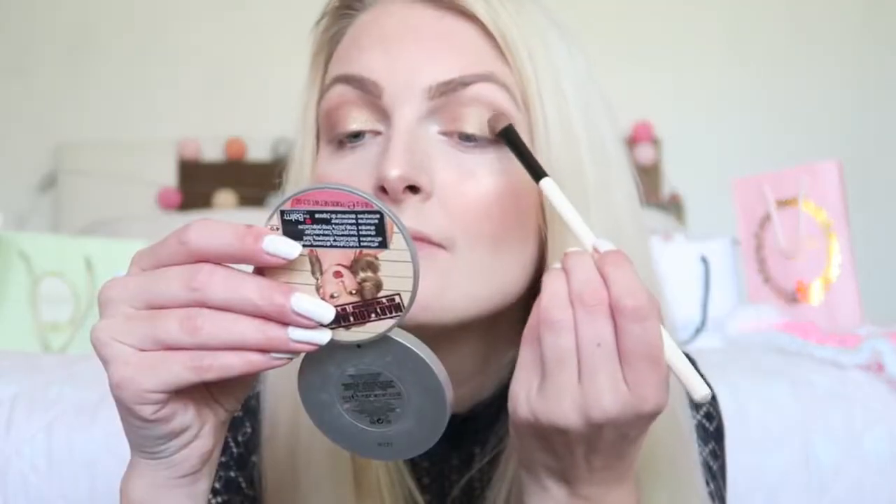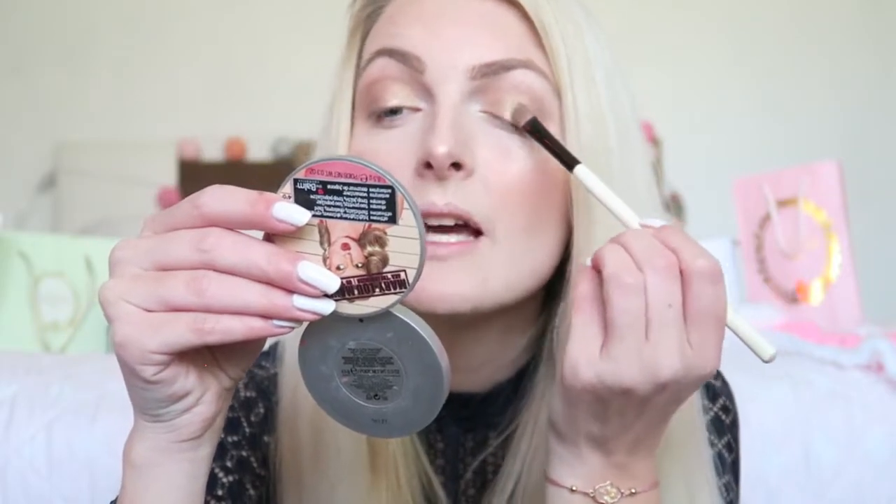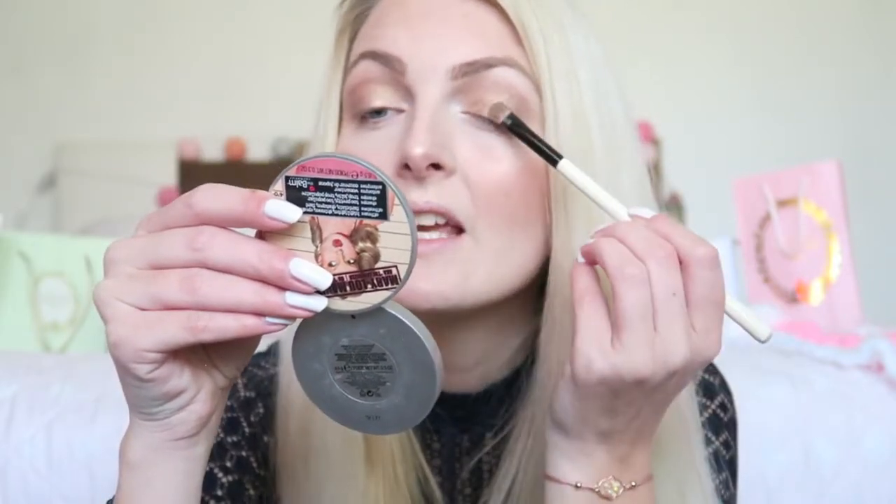Then I'm going in with the bronzy shade called Smug. I apply this again on my eyelids but I'm not going too far in. Then I'm going back in with Naked to blend everything together.